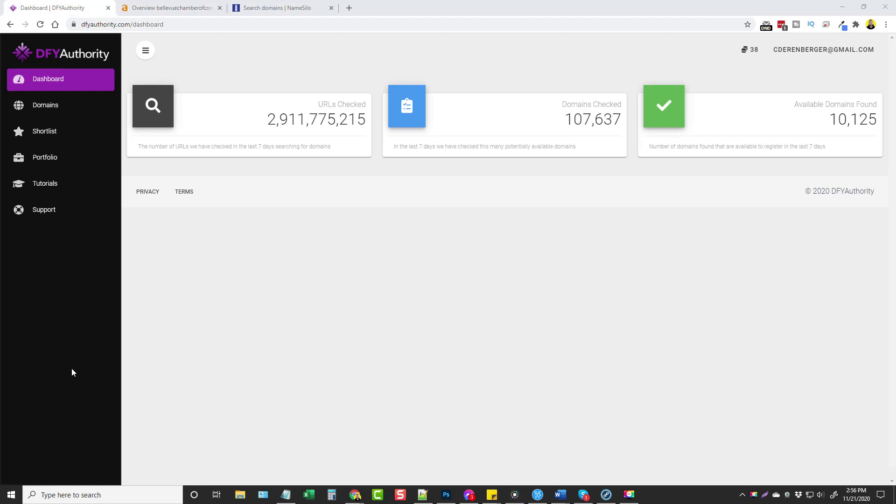This is Chris with vidsociety.com, and in this video I'm gonna do a review for you on a product called DFY Authority.